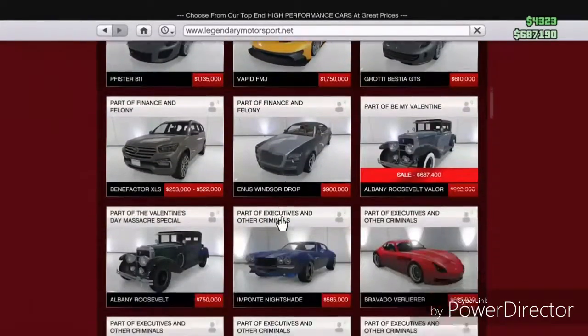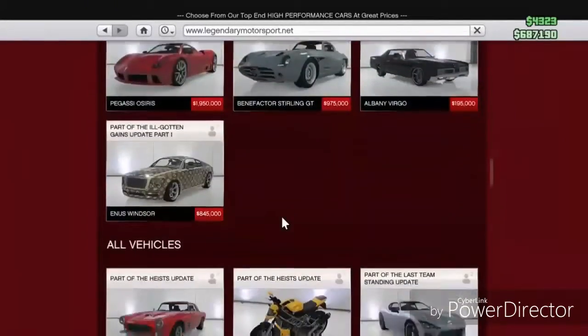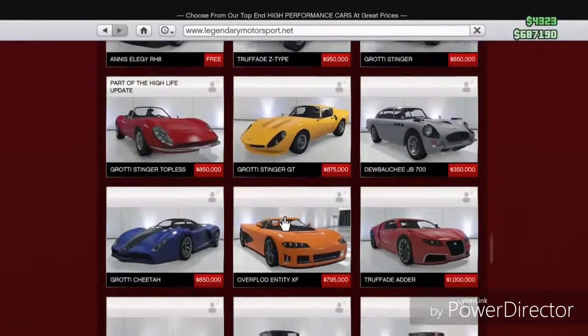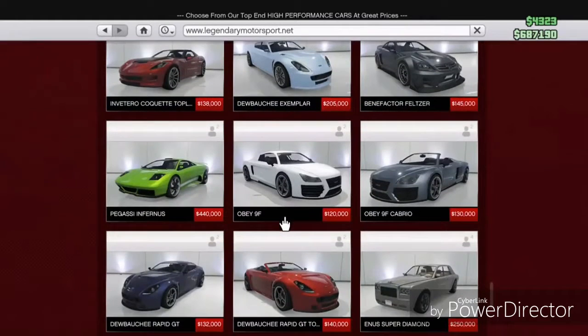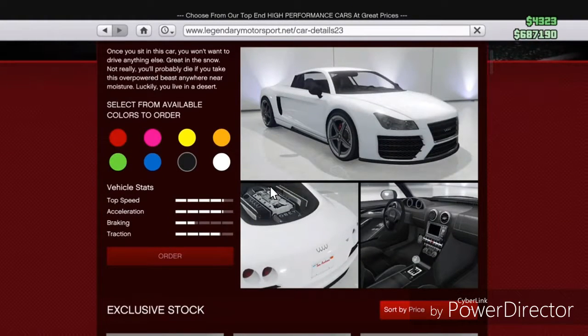Before I show it to you guys, I don't want anybody to roast me for this being my dream car, but in my opinion this is my dream car. Let's see if I find it — yep, it's right here.